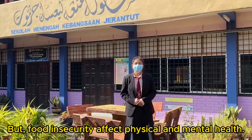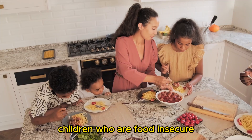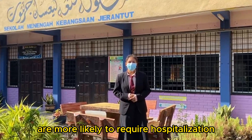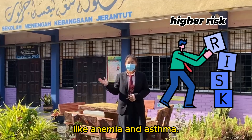But food insecurity affects physical and mental health. For example, children who are food insecure or come from food insecure families are more likely to require hospitalisation and are at a higher risk of health conditions like anemia and asthma.